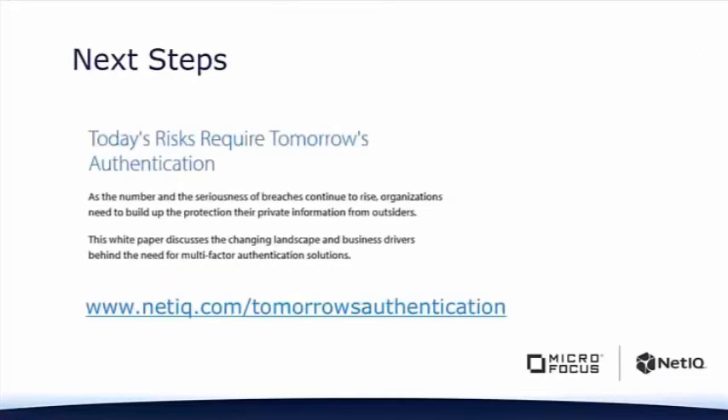For more information, go to netiq.com/tomorrow's-authentication. There's a great white paper there on how today's risks require tomorrow's authentication, thinking ahead and laying out that plan and framework just like we've talked about today. We're just getting ready to shift into a great Q&A session — we've got several questions that have already come in. Kent and Jim, you guys step in and take them as you see fit.